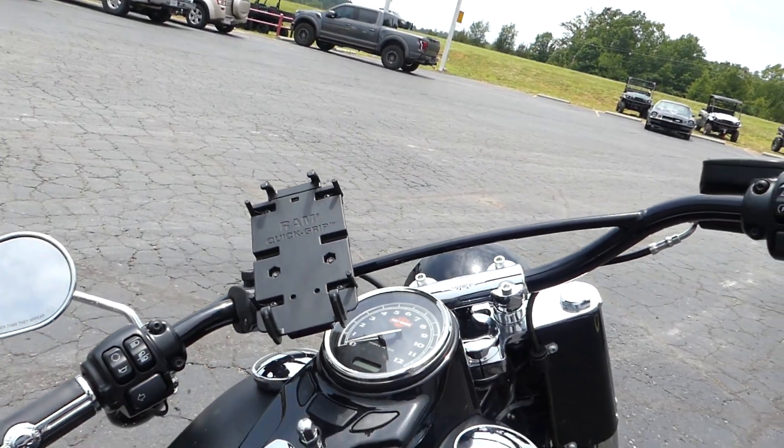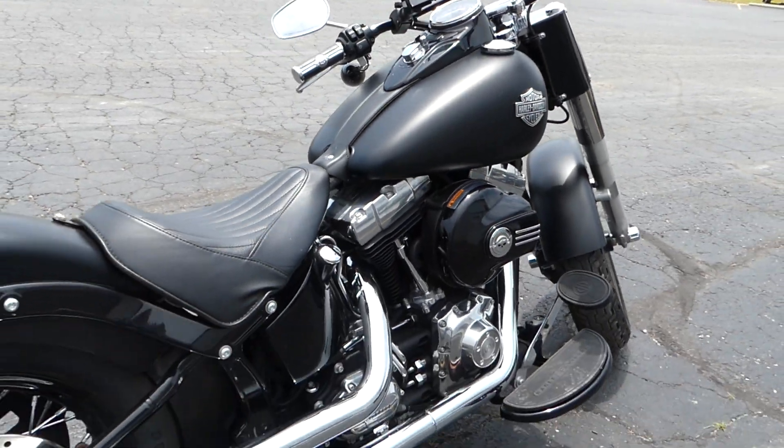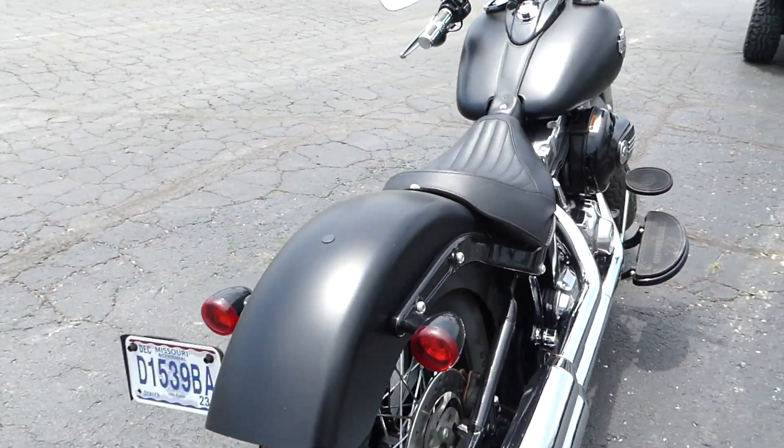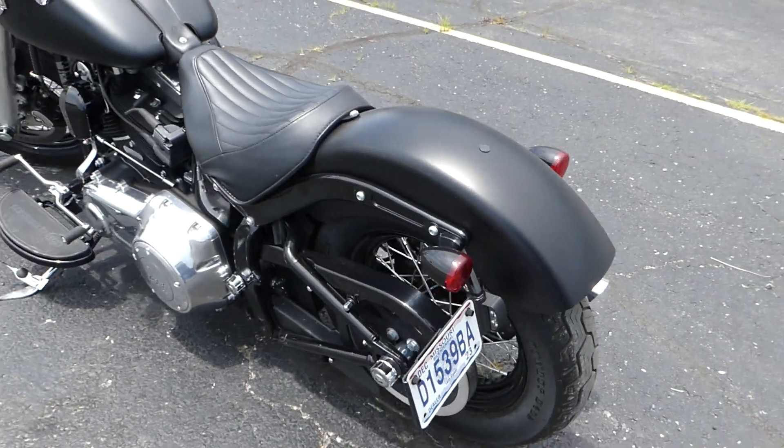The RAM phone grip does not come with the bike — it's my boss's. He's currently running this as a demo. Privileges of being the manager.